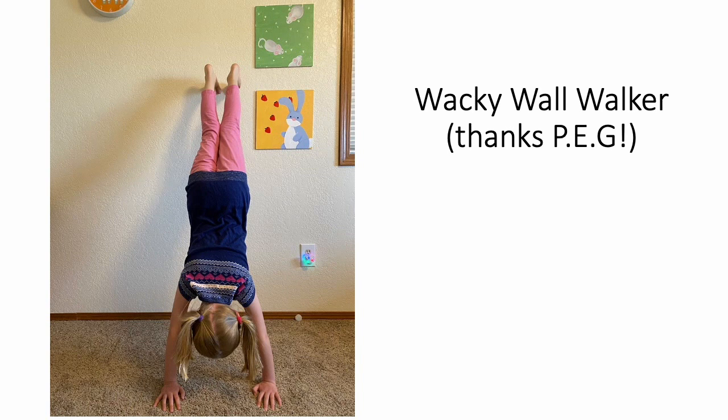Or do a wacky wall walker — this is where you put your hands on the floor and climb your feet up the wall and hold it for three to ten seconds. This was Palouse Empire Gymnastics' signature move, so thanks to them for teaching me this.